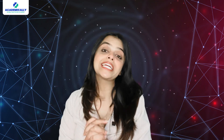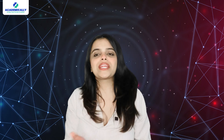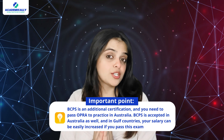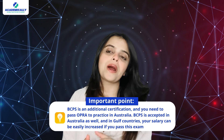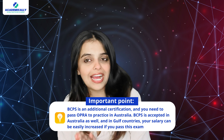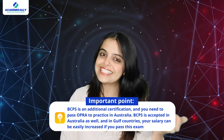Finally, the verdict: which one should you take? If you want to get registered as a pharmacist in Australia, take the OPRA exam. On the other hand, if you are a pharmacist looking to specialize in clinical pharmacy, go for BCPS. Important point: BCPS is an additional certification, and you need to pass OPRA to practice in Australia. BCPS is also accepted in Australia and in Gulf countries, and your salary can be significantly increased by passing this exam.